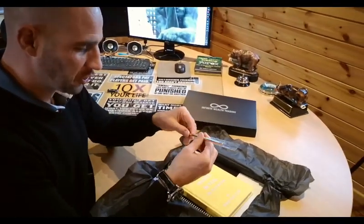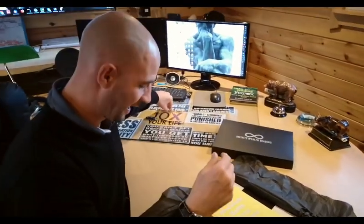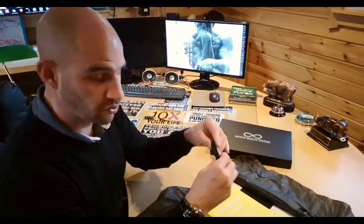You've also got your golden pen that we send out with the package, which you'll need for your notes. And then obviously you've got your trader's risk manual.